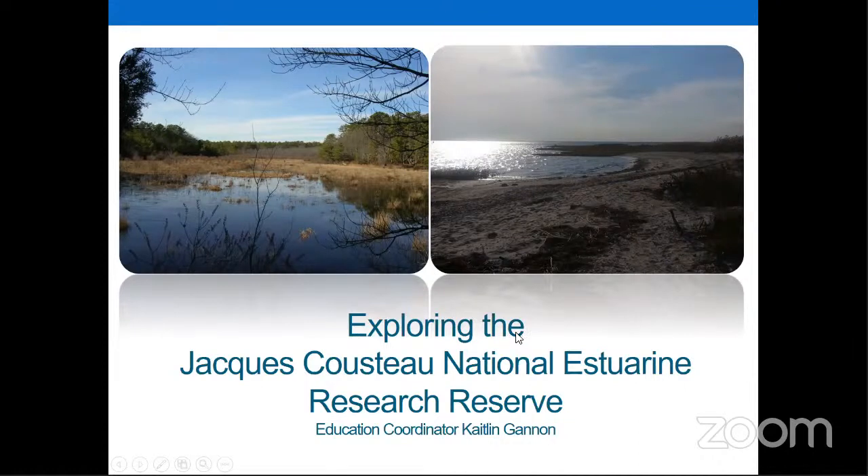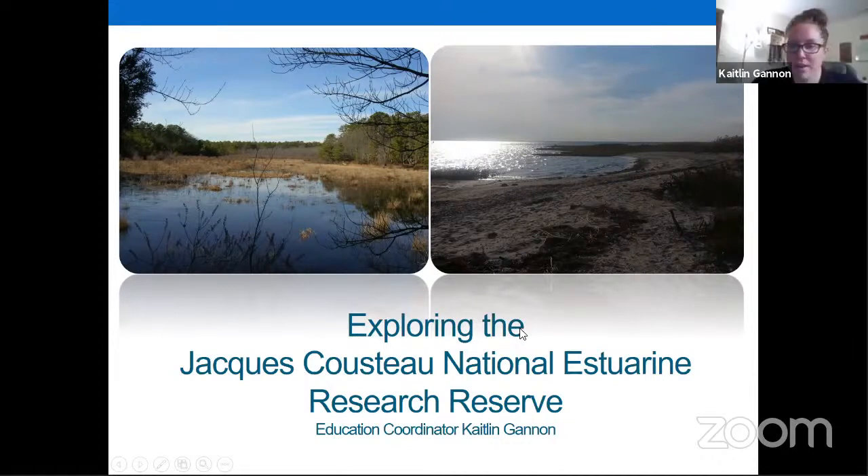Okay. Hi, everybody. My name is Caitlin Gannon. I'm from the Jacques Cousteau National Estuarine Research Reserve, which I will tell you all about. I hope you're all doing well and staying safe at home. I'll talk about the Jacques Cousteau Reserve a little bit — what we do at the reserve, and then also what we've been up to lately.